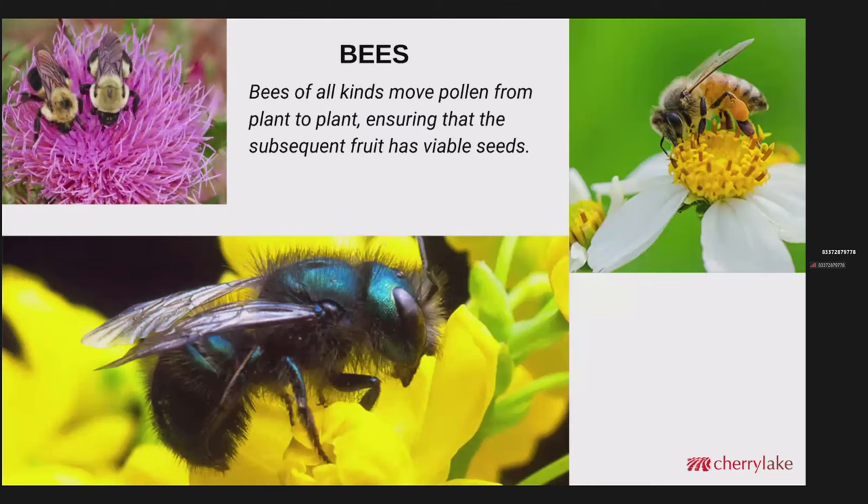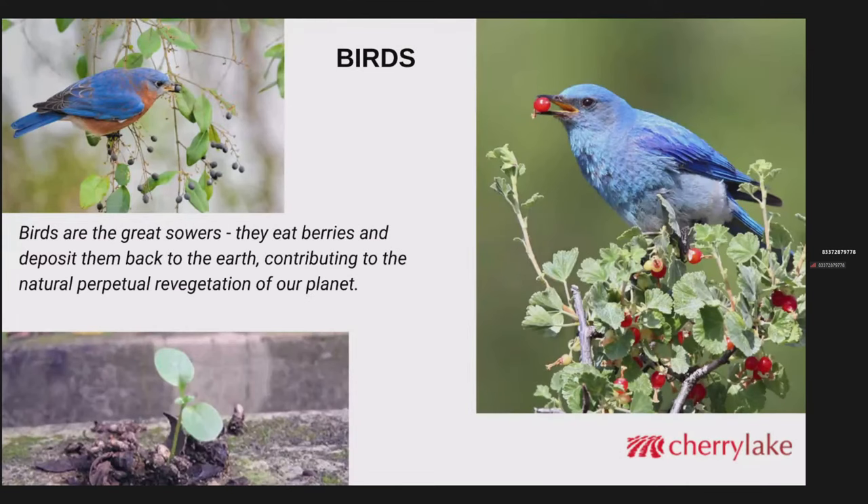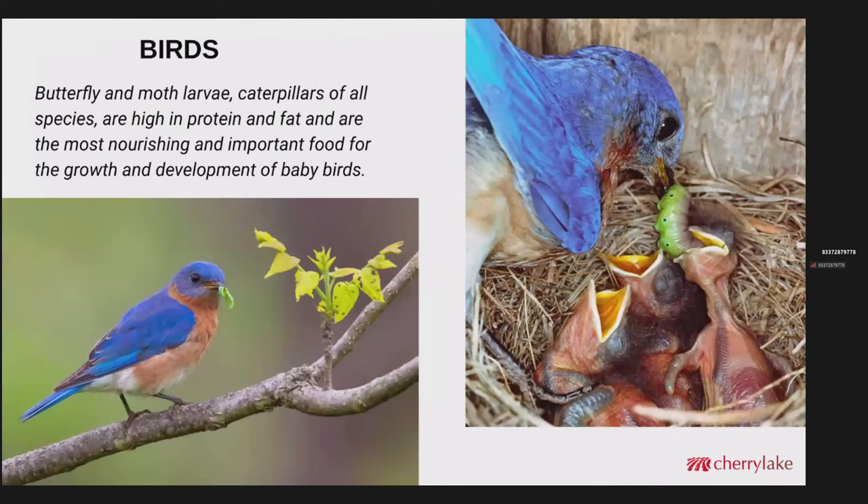Let's talk about bees, birds, butterflies, and native blooms. As we all know, bees of all kinds move pollen from plant to plant. This ensures that the subsequent fruit has viable seeds, which is obviously very critical. Birds, among other things, are the great sowers. They eat berries, deposit them back to the earth, and that contributes to the natural, perpetual revegetation of our planet. Birds also collect caterpillars, which are butterfly and moth larvae — very high in protein and fat, and actually the ideal food for the growth and development of baby birds, which are extremely important to strong songbird populations.